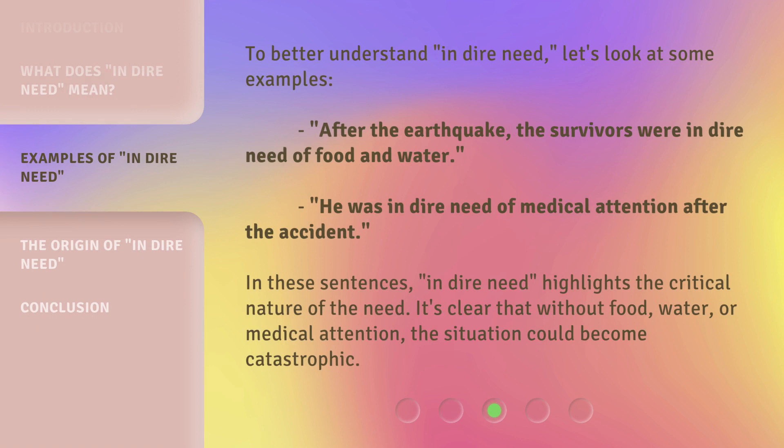To better understand 'in dire need,' let's look at some examples. After the earthquake, the survivors were in dire need of food and water. He was in dire need of medical attention after the accident. In these sentences, 'in dire need' highlights the critical nature of the need. It's clear that without food, water, or medical attention, the situation could become catastrophic.